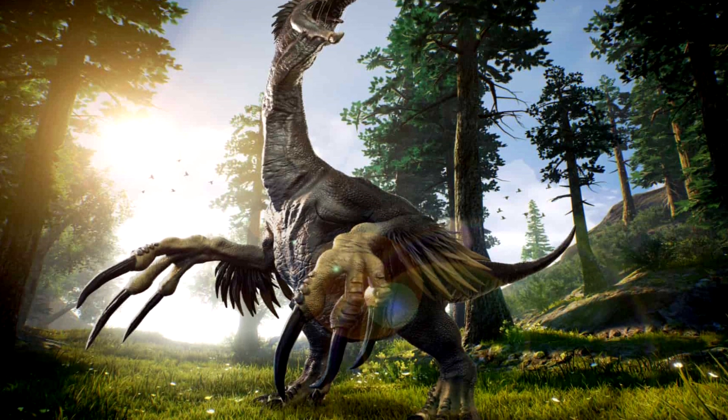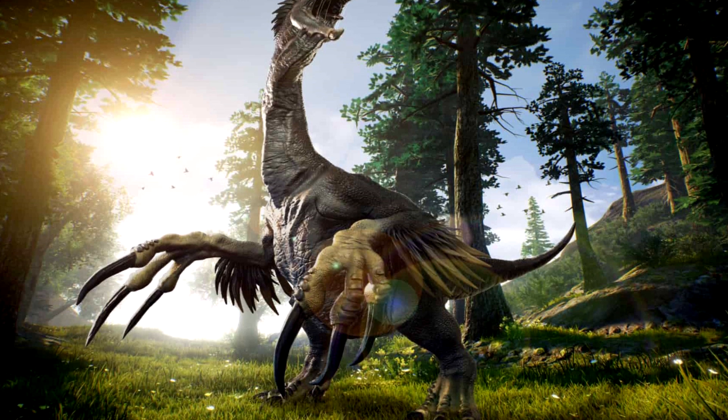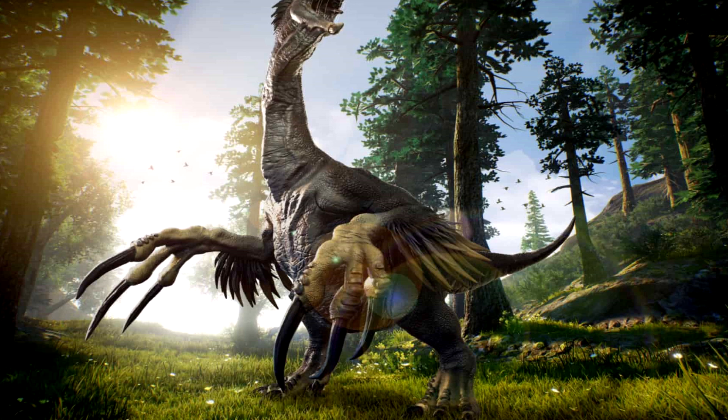The point is, Therizinosaurus has really big claws. Also, we don't exactly know what they completely look like. But hopefully paleontologists will discover more remains and we'll be able to piece this animal together for sure in the future.